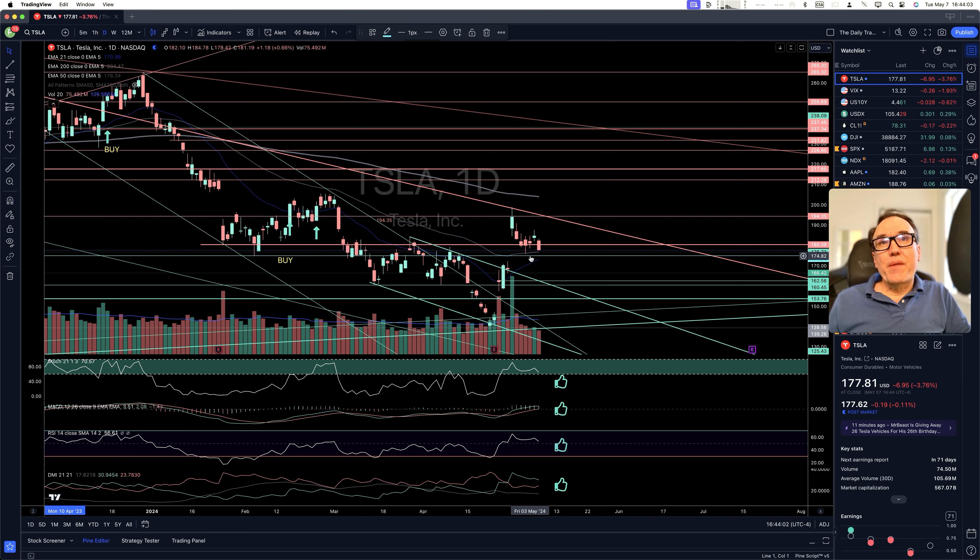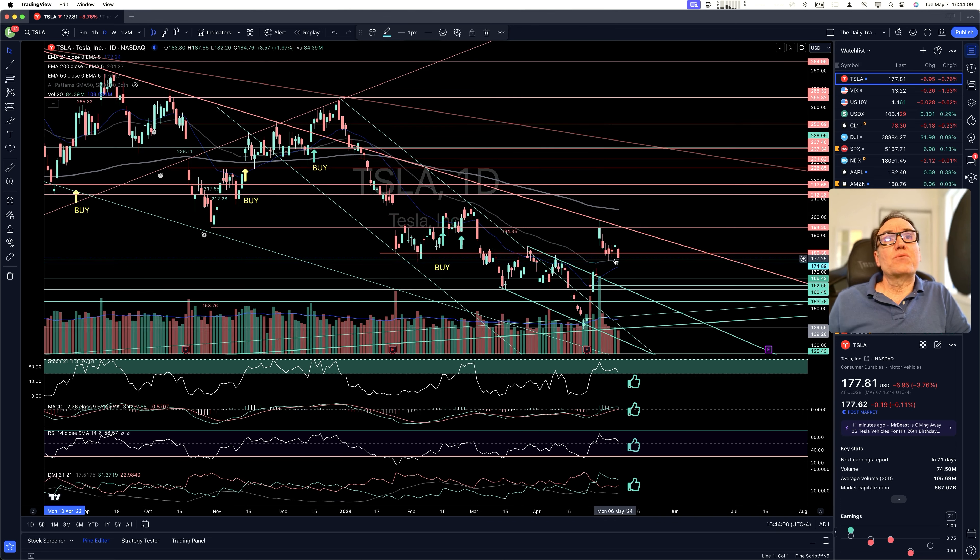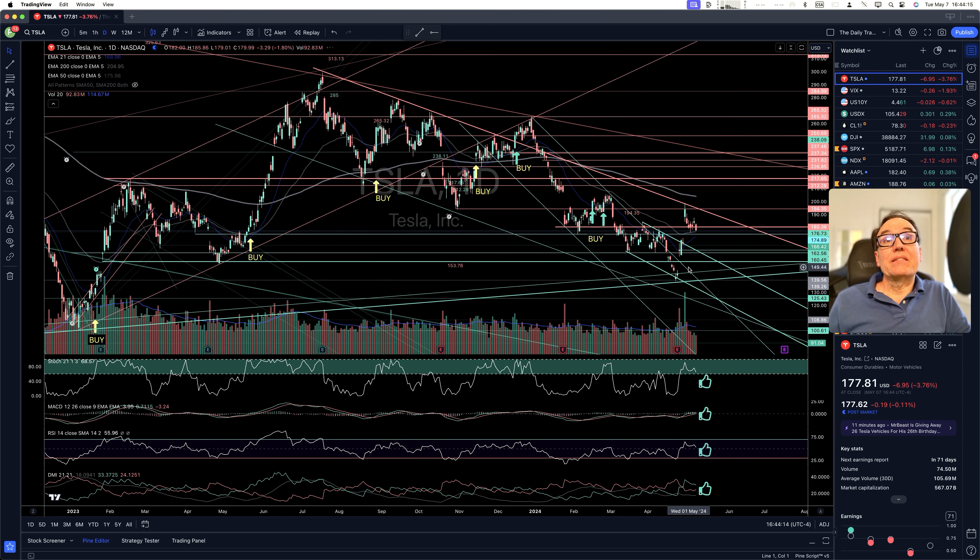So we still are above that support. As soon as we lose that support, this thing could go down.